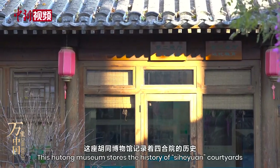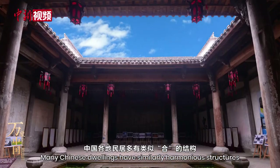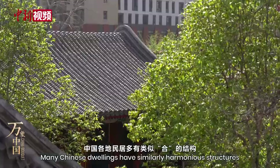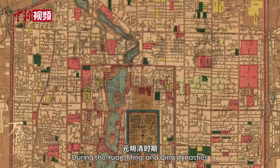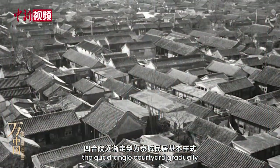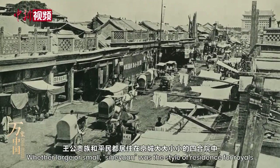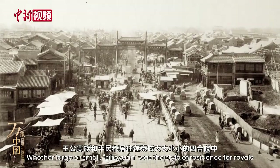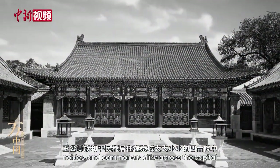This hutong museum stores the history of the courtyards. Many Chinese dwellings have similar harmonious structures. They reflect China's traditional family etiquette. During the Yuan, Ming, and Qing dynasties, the quadrangle courtyard gradually became the basic style of residence in Beijing. Whether large or small, it was the style of residence for royals, nobles and commoners alike across the capital.